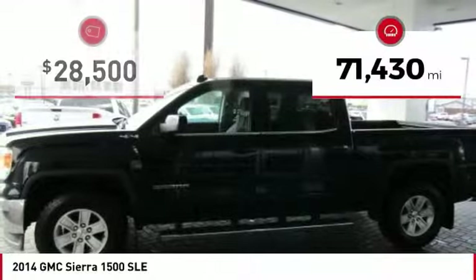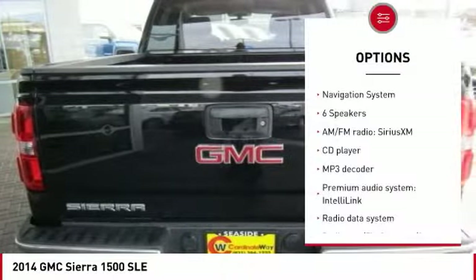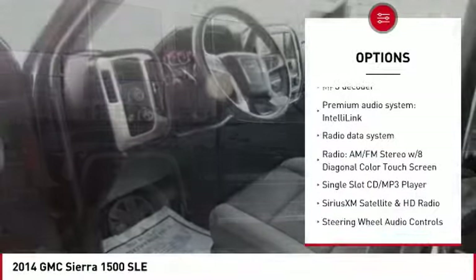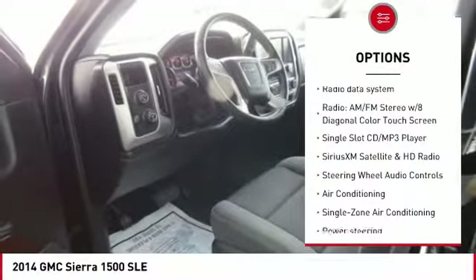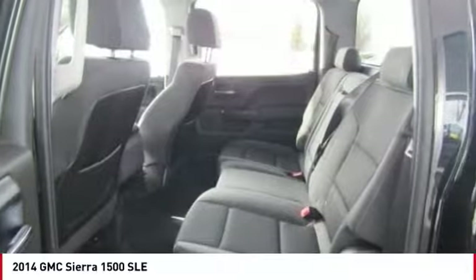This vehicle has less than 75,000 miles. Here are some of this vehicle's great options: traction control, steering wheel audio controls, OnStar, navigation system, air conditioning, dual airbags, Bluetooth, power steering, one owner, and four-wheel disc brakes.